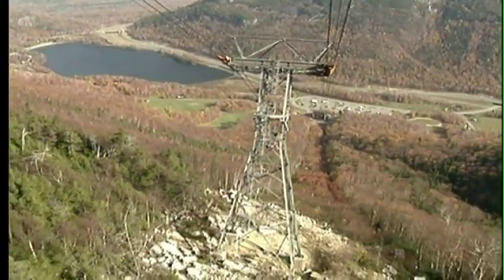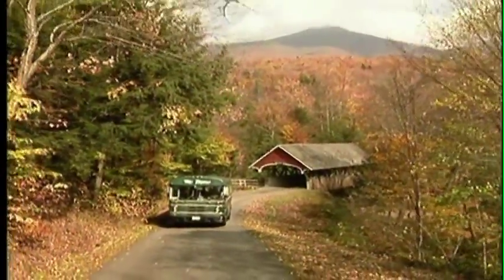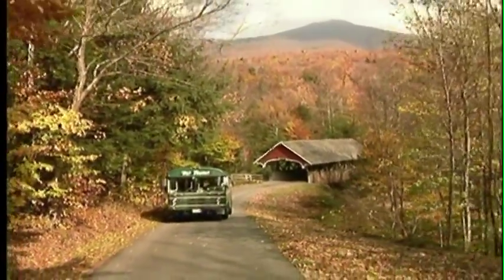No matter what time of year you visit, the White Mountain National Forest offers crystal-clean air and awe-inspiring vistas.